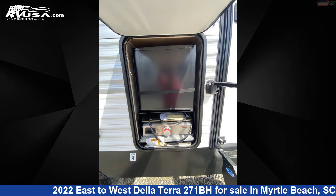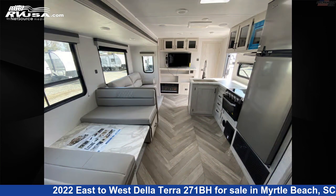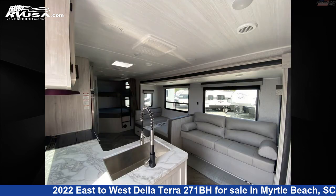The floor plan layout of this travel trailer features bunk beds, front bedroom, mid-kitchen, rear bath, and two entry/exit doors.